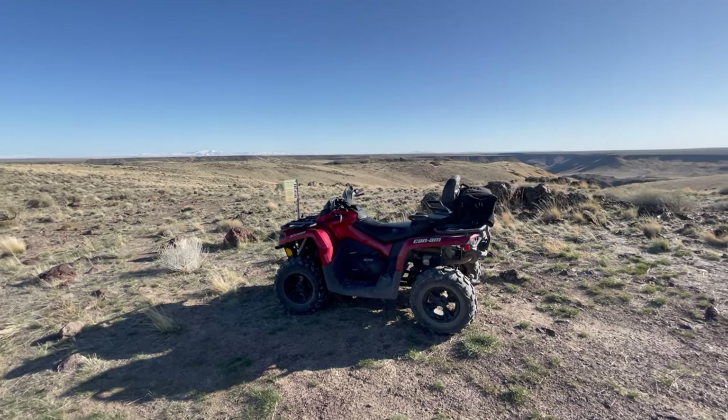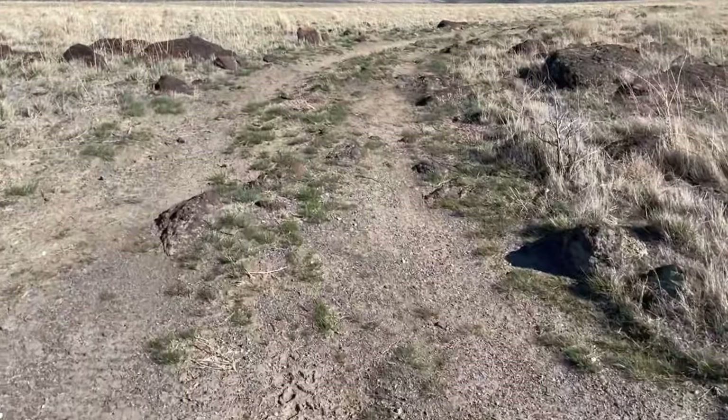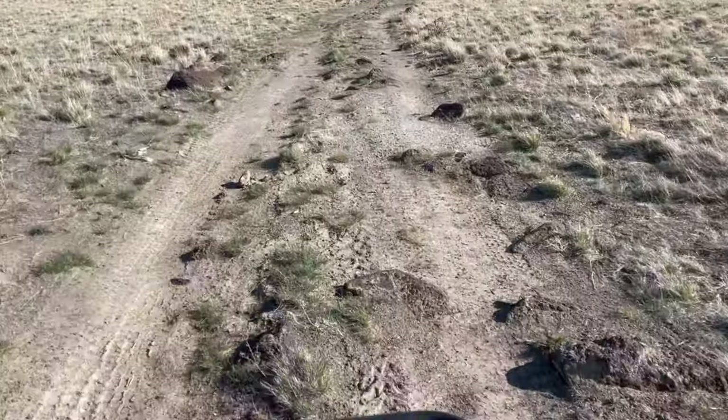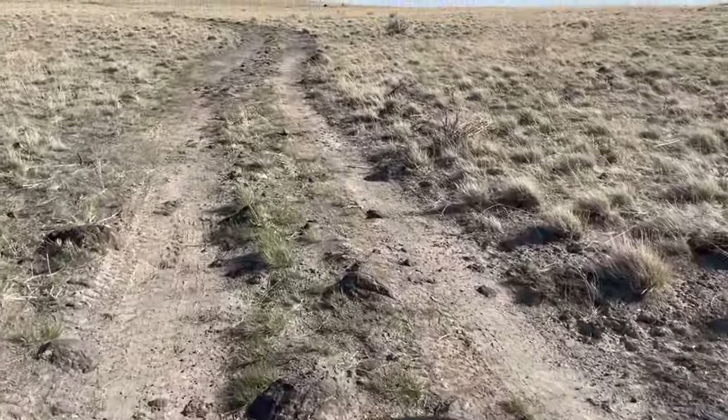We used an ATV to get back into this Sheep Creek Canyon overlook. It's a pretty rough road, about 11 miles back in from the paved road. A lot of rocks in the road, so you need some ground clearance on your vehicle. At the end of the video, I'll show you a map and coordinates of how to find it.